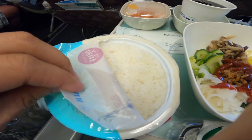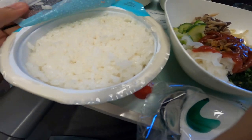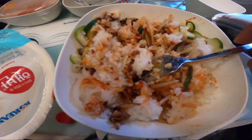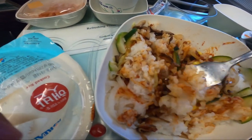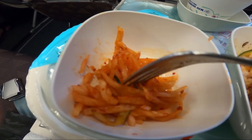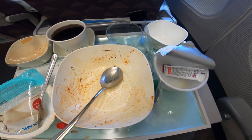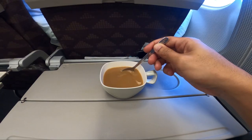For those asking how my pet dog eats during the flight — Korean Air does not provide any food for pets, so you need to bring your own pet food and treats. Pets are not allowed to come out of their soft carrier, so you just put the food and water inside the carrier. Also make sure they're wearing a diaper. The in-flight food was delicious, just like eating at a Korean restaurant!